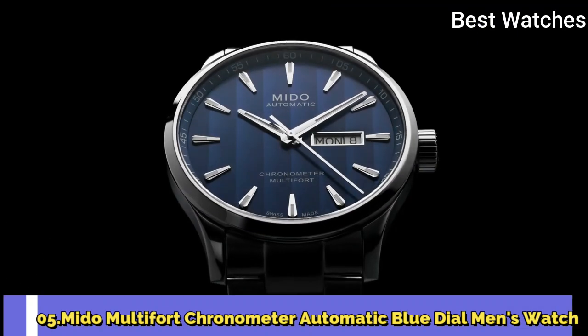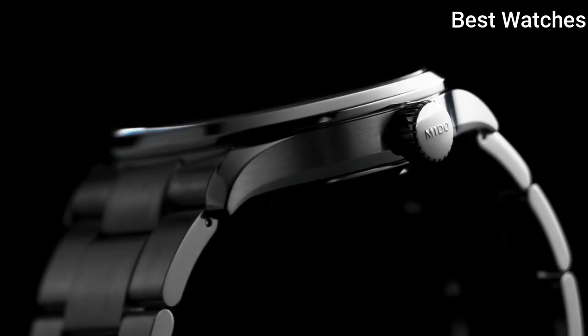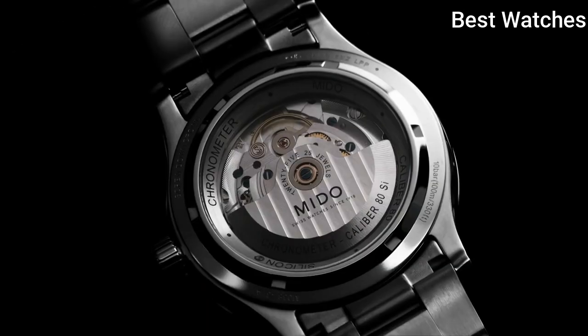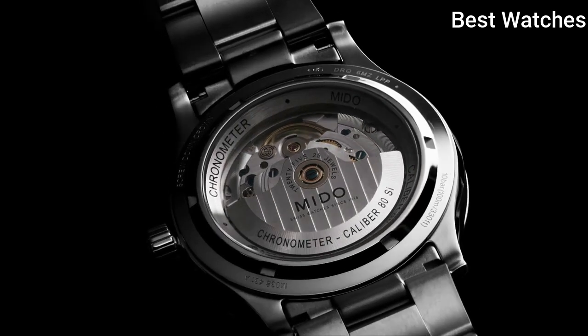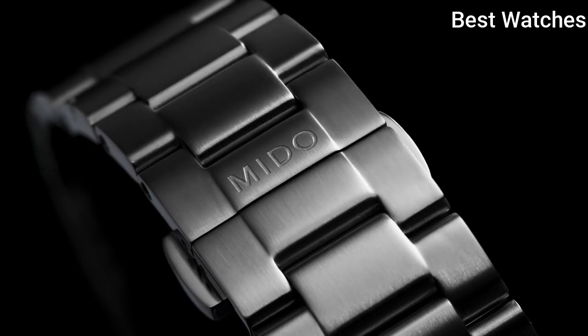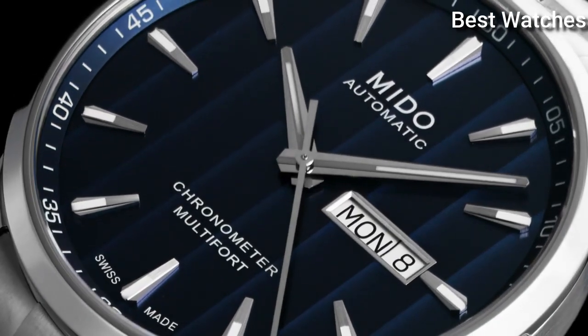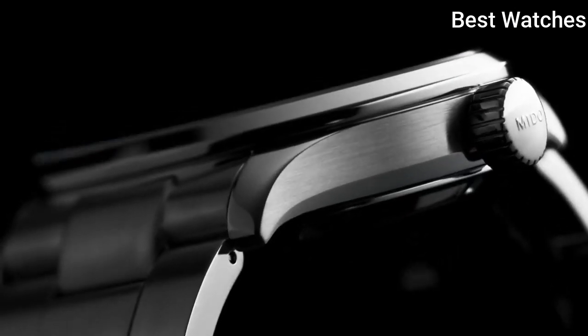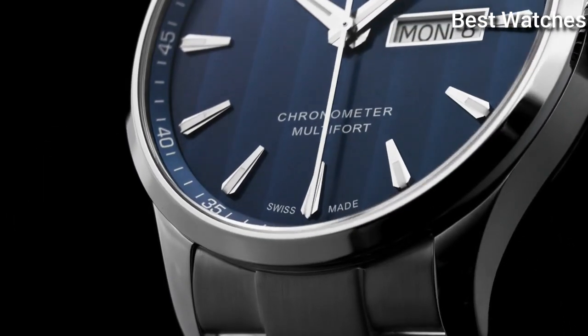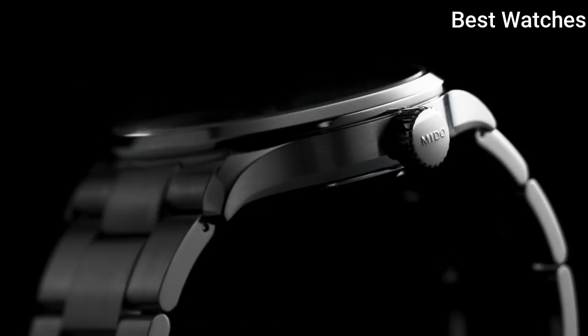Number 5. Mido Multifort Chronometer – Automatic – Blue Dial – Men's Watch. Stainless steel case with a stainless steel bracelet, fixed stainless steel bezel, blue dial with luminous silver-tone hands and index hour markers, dial type – Analog, automatic movement, scratch-resistant sapphire crystal, screw-down crown.